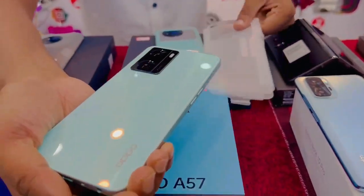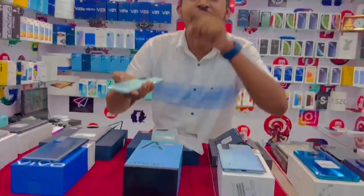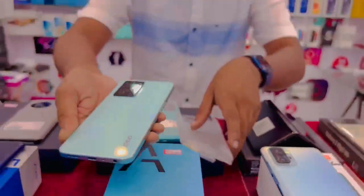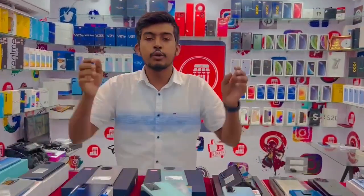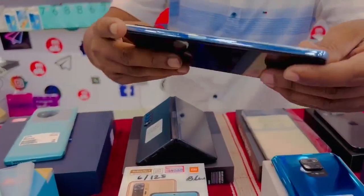This is the Oppo A57, 4GB variant. This is the price on the box. This is the Redmi Note 8 Pro — this is the wow price.